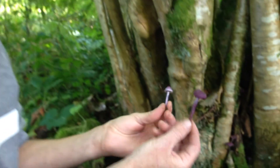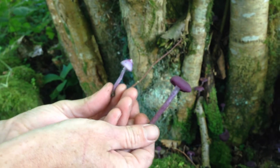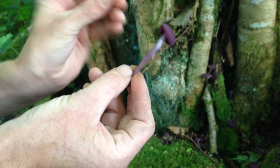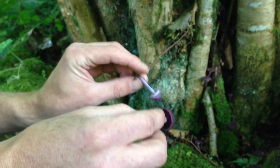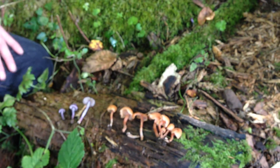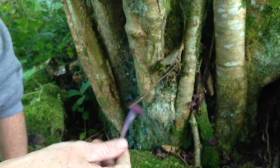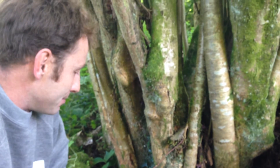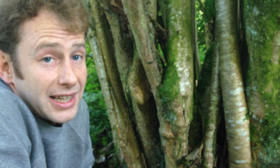This mushroom is deadly poisonous, so you have to be very careful when picking your amethyst deceivers, because these will be growing in and around the same sort of places. The gills are different, the stem isn't quite so velvety, and you've got white gills instead of purple gills. Be careful of the Inocybe geophylla, but don't be afraid to try the amethyst deceiver — it's a very common mushroom and a pretty safe one for the novice forager. If you want to find out more, go to www.wildfooduk.com.